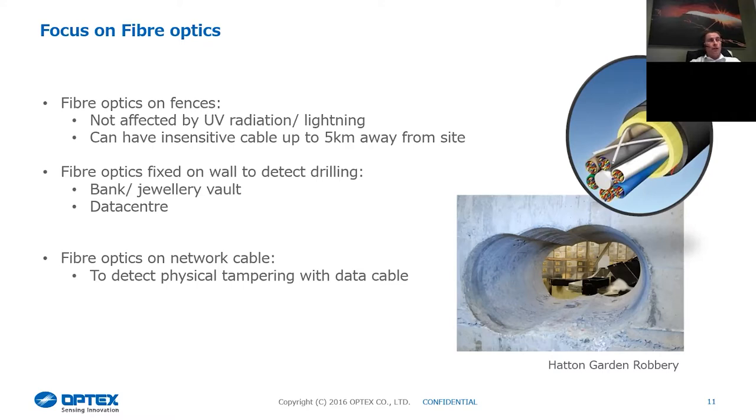This technology can cover not only fences but also walls and buildings. The Hatton Garden robbery is a good example — if we'd had a system on there, the outcome might have been different. We do lots of data centers, banks, and vaults where we install the fiber optic cable on or embedded in the wall to detect gross attacks. Another application is detecting tampering on fiber optic data cables between buildings — we can make unused parts of that fiber a sensing element to detect anyone tapping, breaking into, or damaging the fiber.